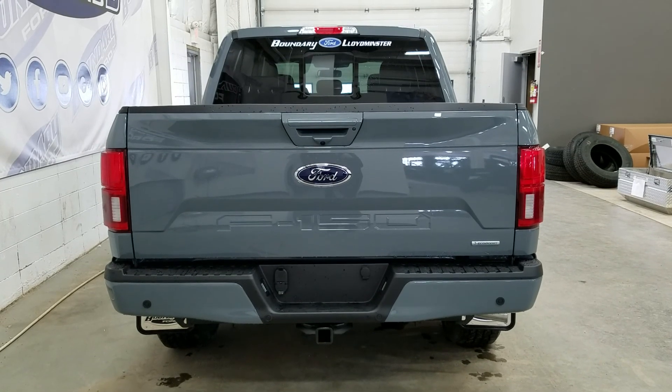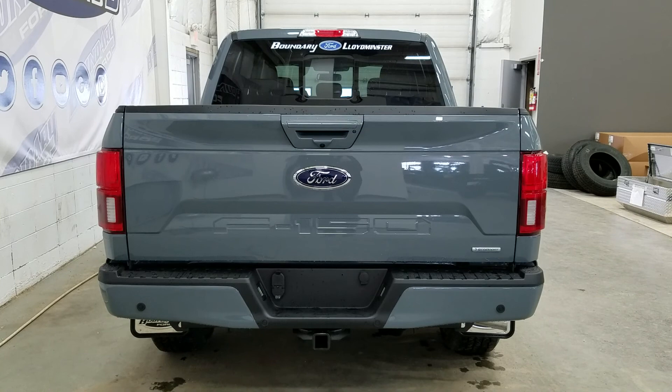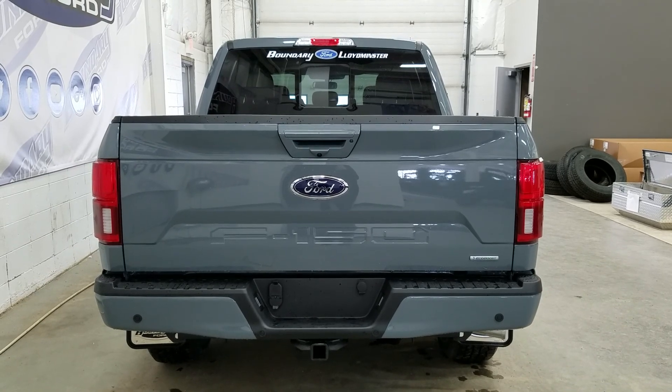At the rear we have a trailer tow package and underneath we have our spare tire as well as reverse sensors paired to a backup camera. We have a power release tailgate with a tailgate step, and inside the box we have LED bed lighting as well as four tie down points.